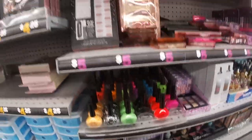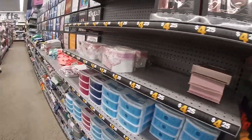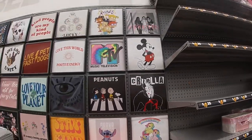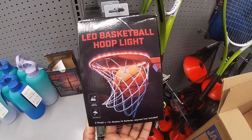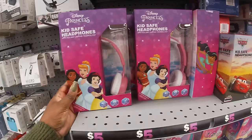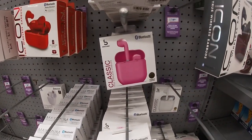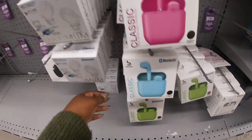I got Riley the glow-in-the-dark colors from Dollar Tree but they did not glow in the dark at all, so I wonder if these are going to glow. This is cool — they have a little LED basketball hoop light for five. They have cute Disney headphones — Disney princess — and then they have little color AirPods in teal, purple, pink, and green.